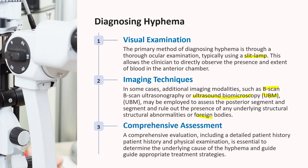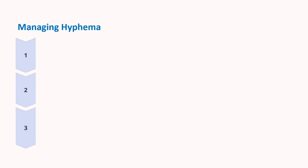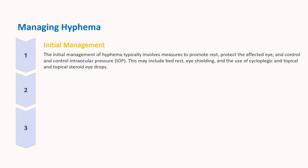Now, coming to the part of treatment. Hospitalization may be necessary for non-compliant patients, those at high risk for secondary hemorrhage, children, or when other injuries demand attention. Treatment includes elevating the head to 30 degrees using a pillow or adjustable bed while avoiding strenuous activity such as cycling or running, and placing a metal or plastic shield over the affected eye for protection.